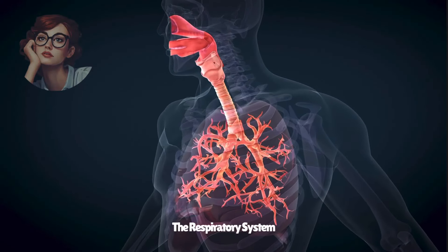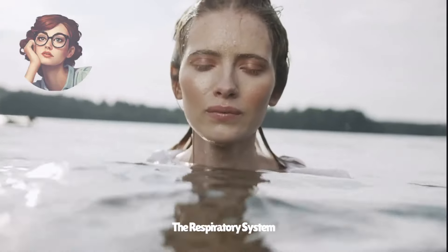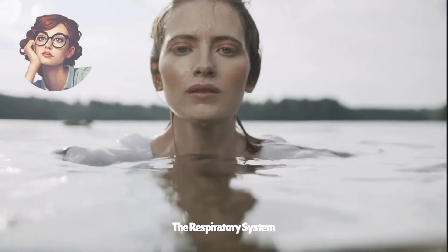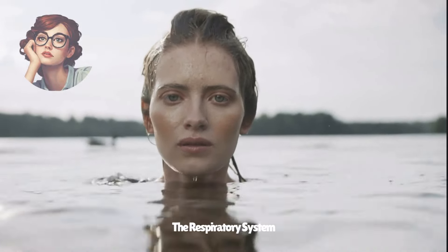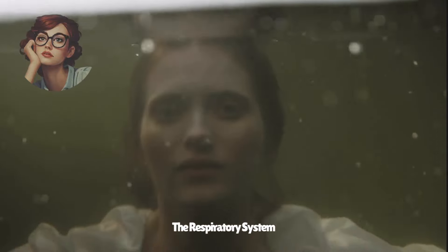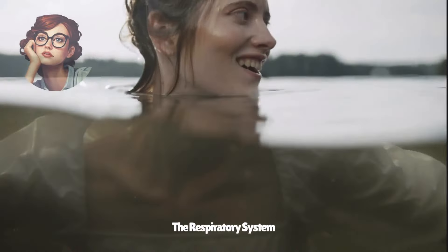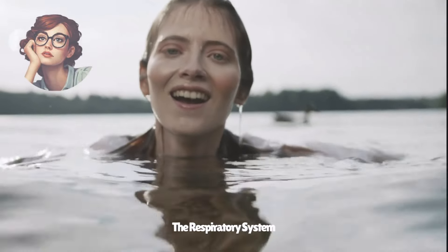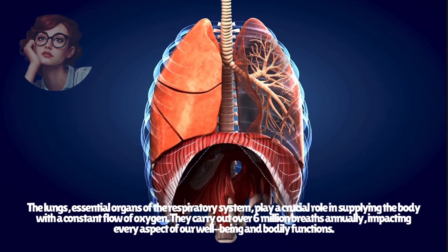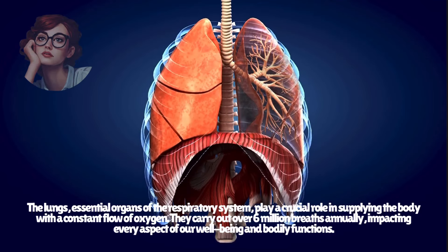There's the respiratory system. The lungs are the major organs of the respiratory system, which helps provide the body with a continuous supply of oxygen. The lungs take more than 6 million breaths per year and affect every aspect of our bodies and health.